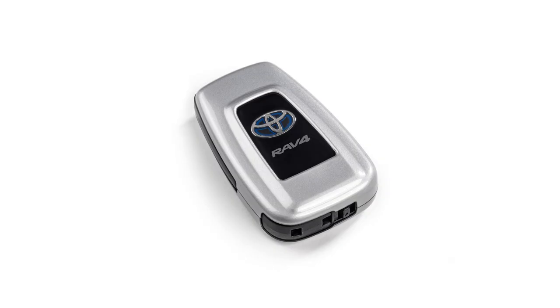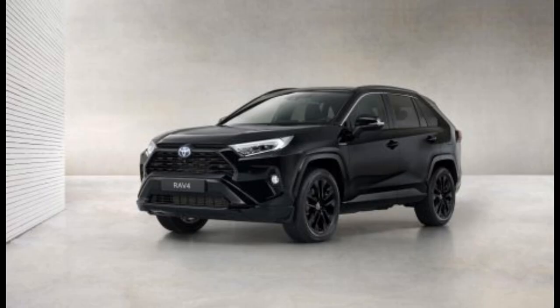The new RAV4 Hybrid Black Edition is now available to order.